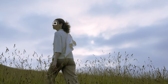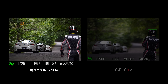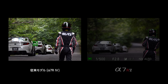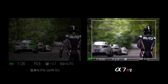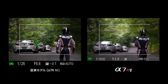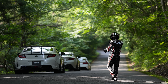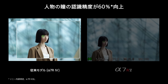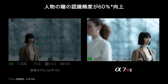Pose Estimation Technology allows accurate capture and tracking of the head. Even when your subject's face is obscured, the AI processing unit allows accurate and continuous tracking of their head. Combined with an advanced personal face registration function, the AI-based recognition technology can even track your primary subject in complex scenes with many people in the shot.